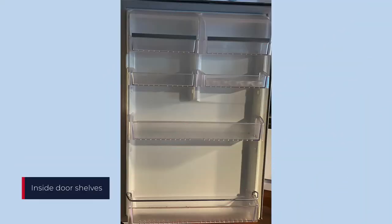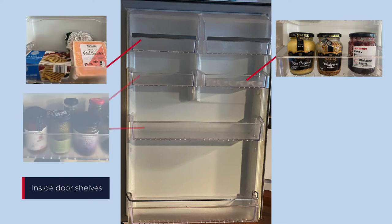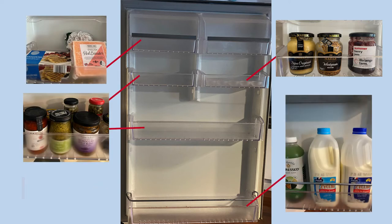The fridge door has many shelves where jams, cheese, jars, juices and milk can be stored.